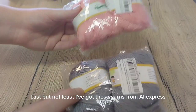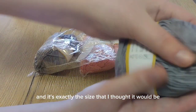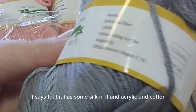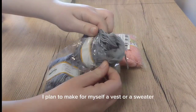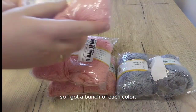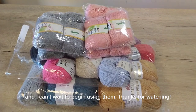Last but not least, I've got these yarns from AliExpress. They look to be very soft and it's exactly the size that I thought it would be. It says that it has some silk in it, and acrylic and cotton. It's very soft and seems very pleasant. I got it in gray and pink. I plan to make for myself a vest or a sweater, so I got a bunch of each color. So that's all the yarn that I got today and I can't wait to begin using them. Thanks for watching!